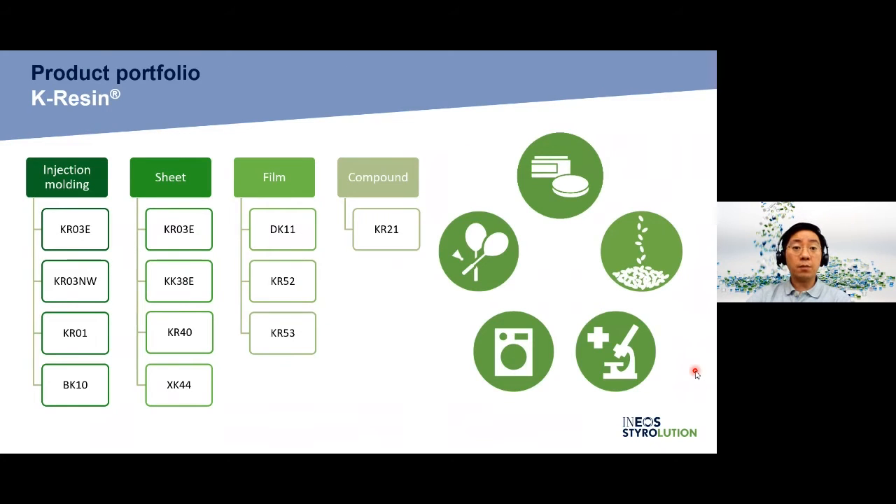K-Resin is our key SBC product in Asia Pacific, which is produced in Korea. We have a wide range of products suitable for different types of processing for various applications. For injection molding, we have KR03E and KR03NW for general purpose — considering the need for surface printing and surface decoration — while our KR01 and BK10 serve for excellent clarity and high flow requirements with better melt.